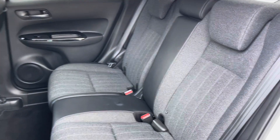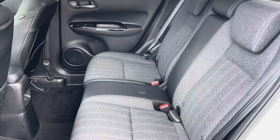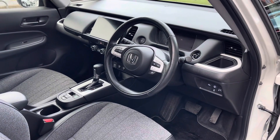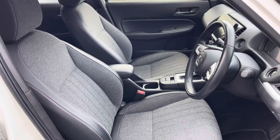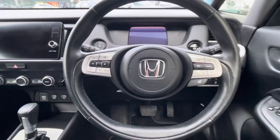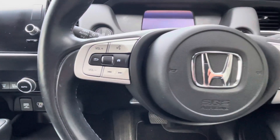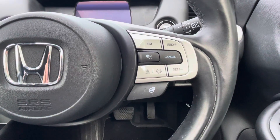In the back, cloth seats with a reclining lever for comfort as well as ISOFIX for convenience. In the front, the driver is presented with a leather-wrapped multifunction steering wheel and cloth seats for comfort. The multifunction steering wheel gives the driver access to radio, multimedia, and voice command, as well as cruise control and lane assist.